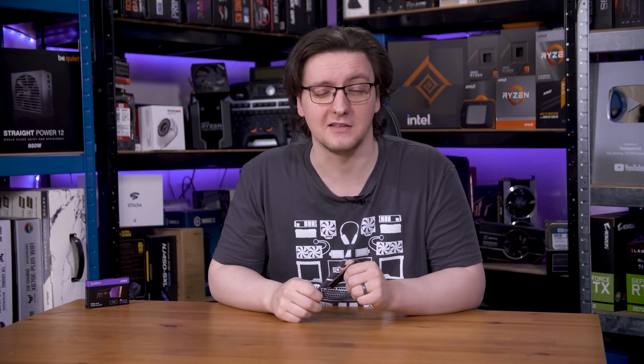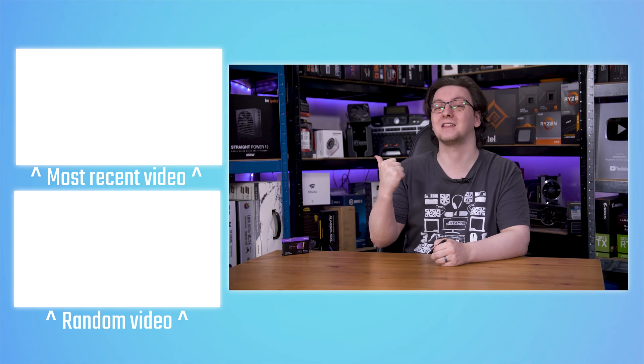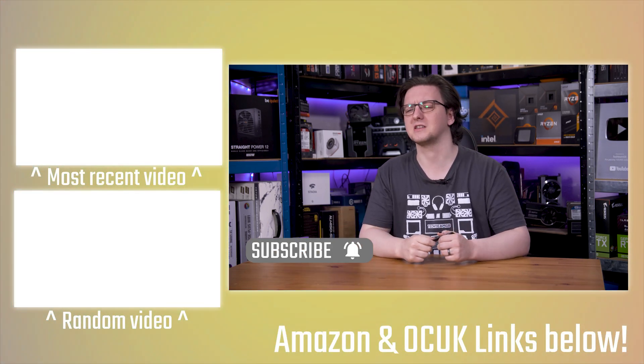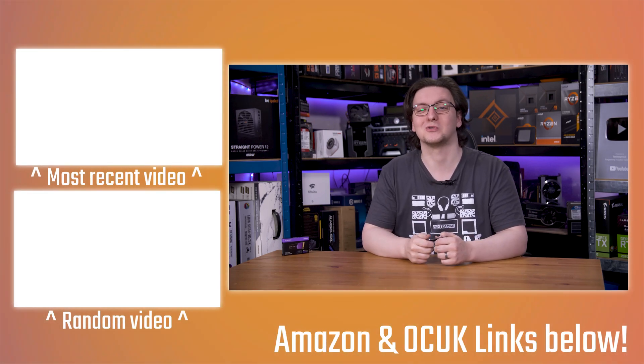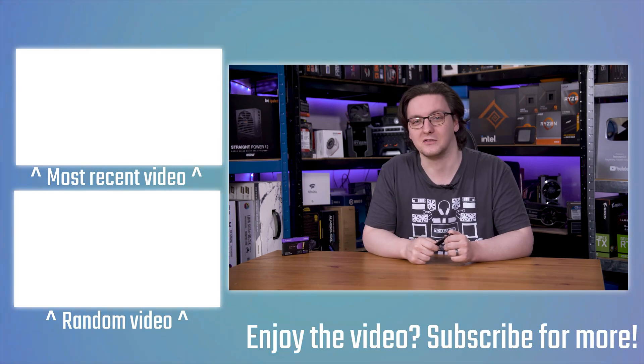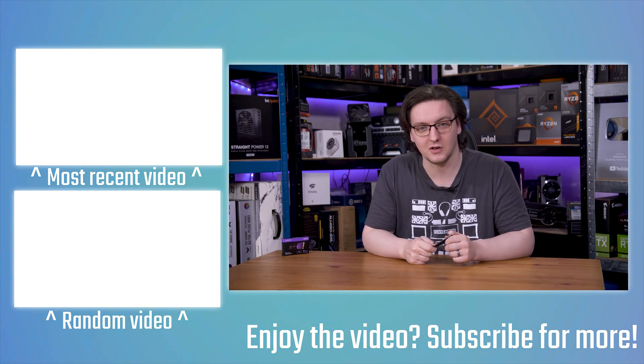What is your go-to PCIe Gen 4 SSD these days? Let me know in the comments. I'll leave a link to this one, the Crucial P3+, and hopefully the NV3 in the description if you're interested. If you want to see more videos like this, check out the end cards and hit the subscribe button so you don't miss them. If you want to check out my own hardware and open source response time and latency testing tools, those are available at osrtt.com.